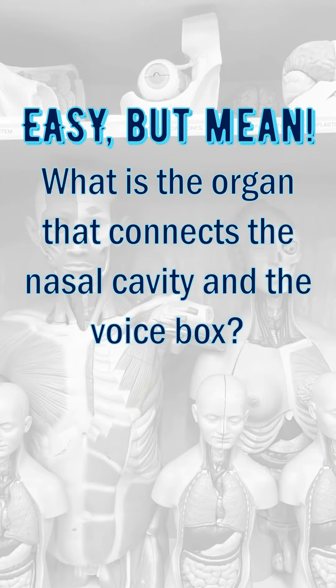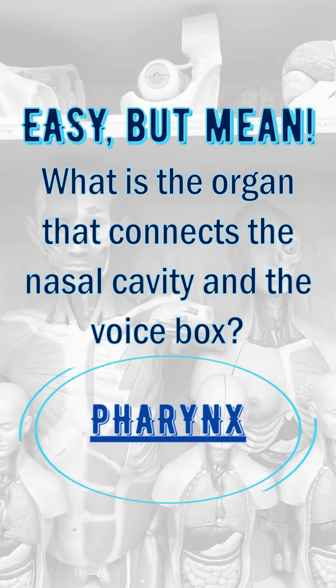What is the organ that connects the nasal cavity and the voice box? Pharynx.